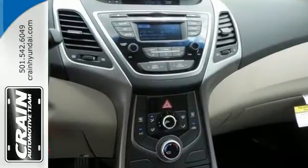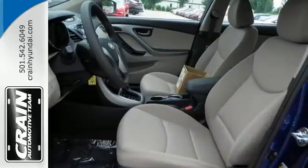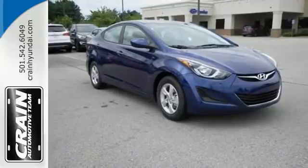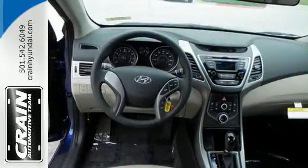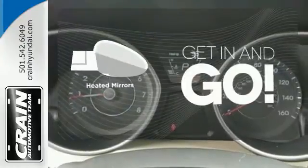The vehicle's stability management system, remote keyless entry, driver blind spot mirror, and cruise control are just a few of its many great features. Add to that outstanding fuel economy, and it's hard not to imagine yourself in this exceptional car. Aided mirrors improve visibility in frosty weather.